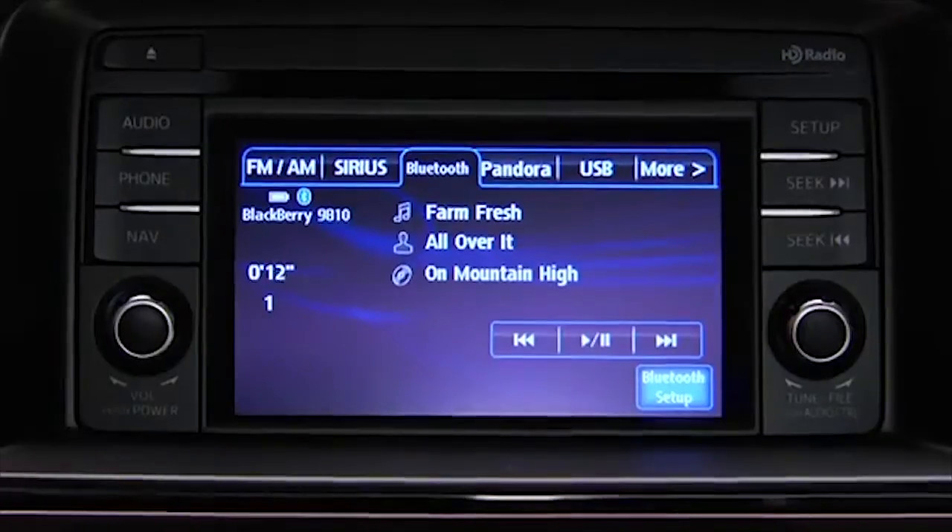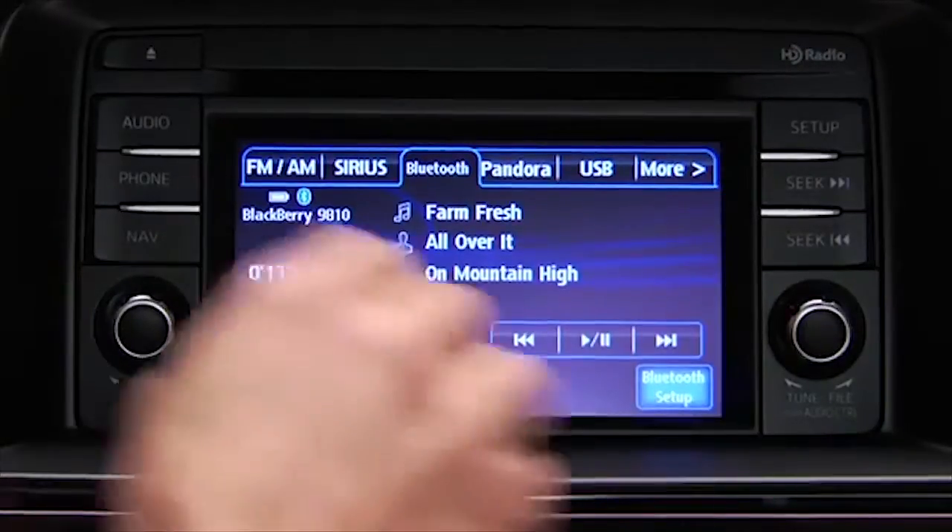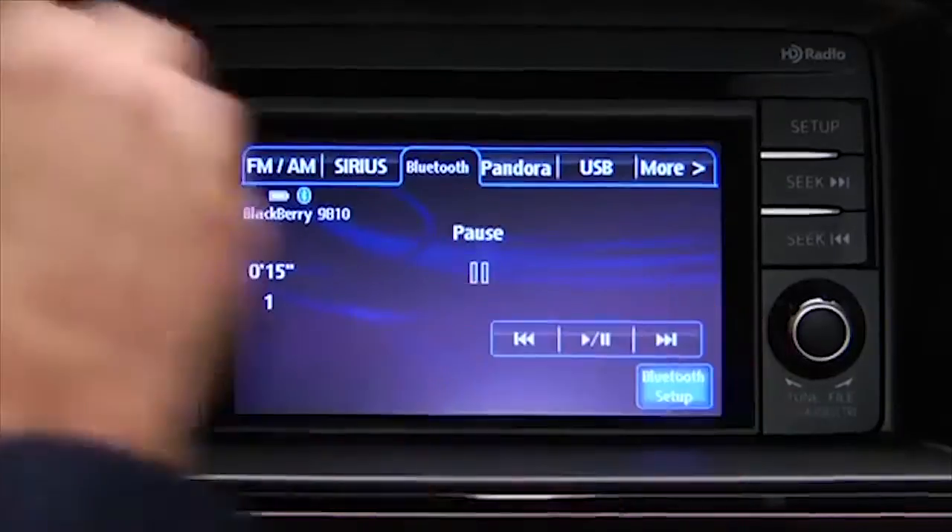To stop playback, touch the Pause Play on-screen button. Touch the button again to resume playback.